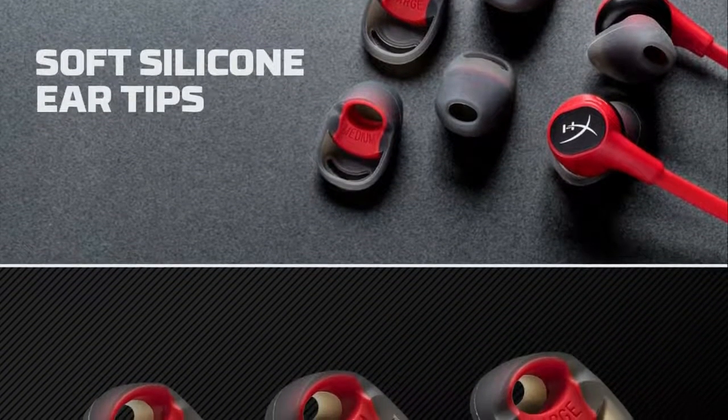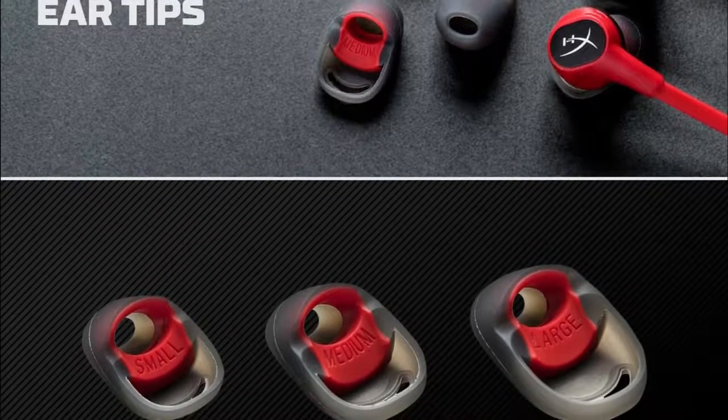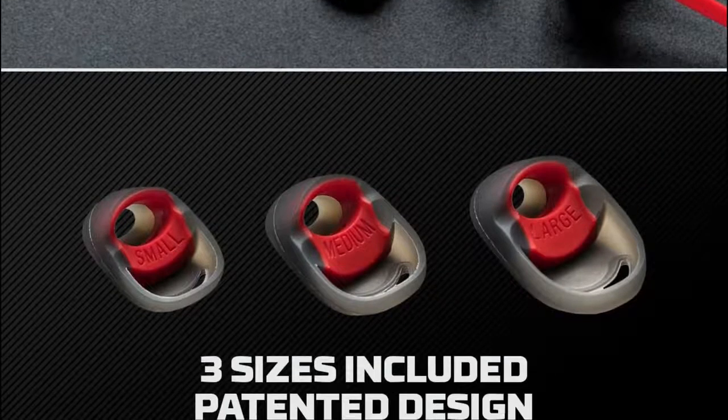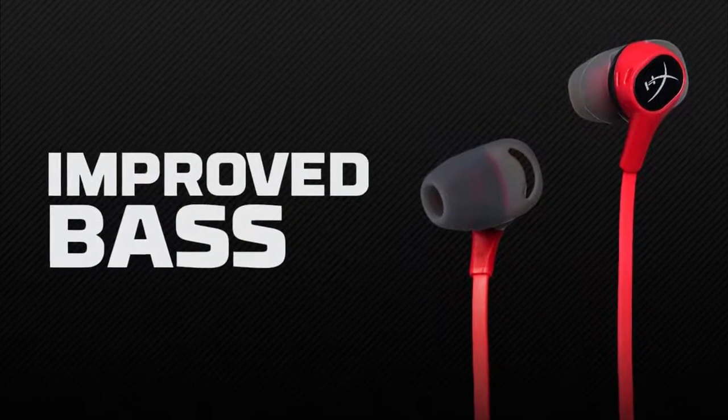The actual sound output is pretty decent, offering good highs and bass respectively, whereas spatial awareness was pretty decent but ultimately nothing to write home about. Overall, if you're looking for a budget set of earbuds with decent audio output and a solid built-in mic, the HyperX Clouds could be the pick for you.